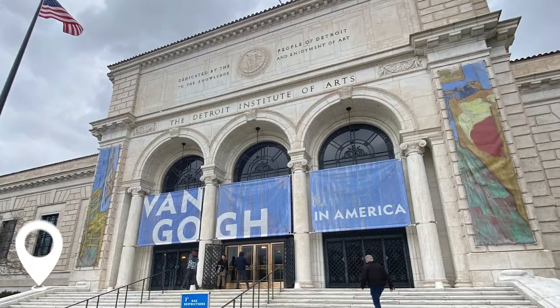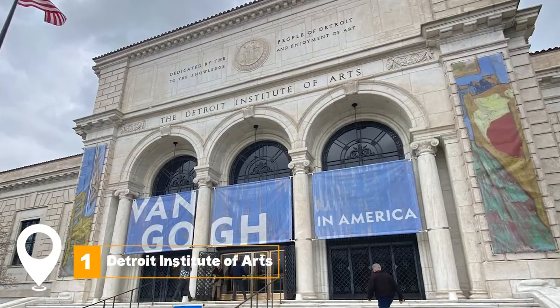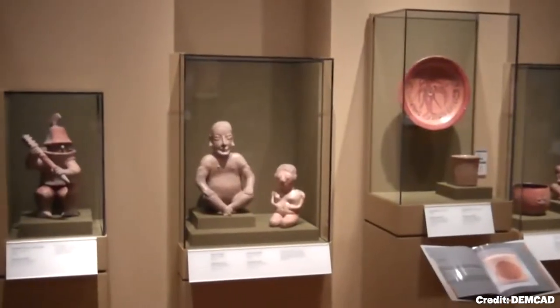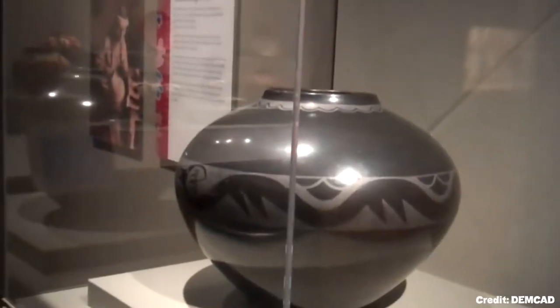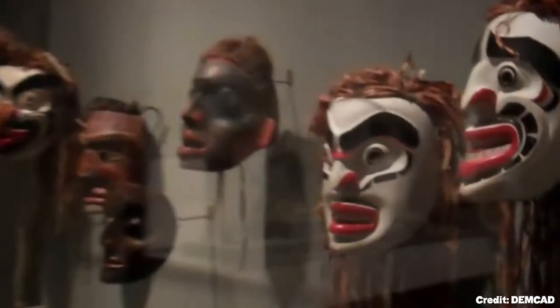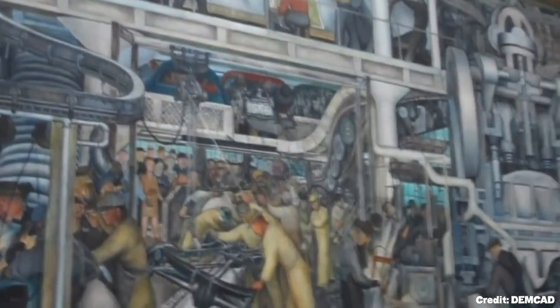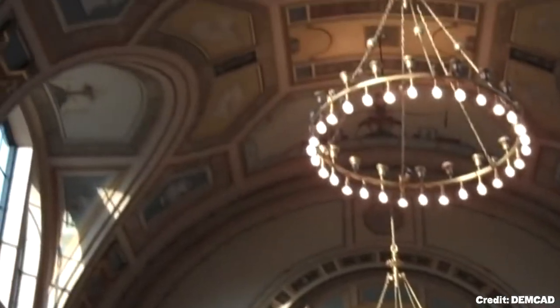In this video, we'll share the top 17 things to do in Detroit. At number one, we have exploring the Detroit Institute of Arts. This remarkable museum hosts over 65,000 works of art that span the globe from ancient to modern times. In addition to the classics, it includes works by prominent African-American artists and a renowned collection of American-European modern and contemporary and graphic art.